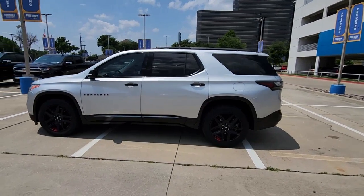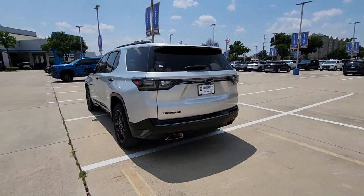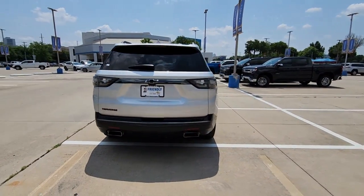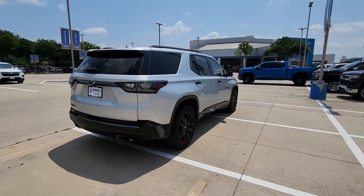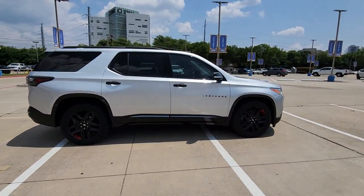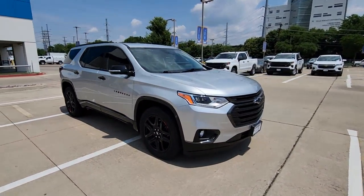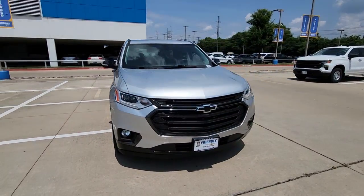Enjoy the view of this 2019 Chevrolet Traverse. With less than 50,000 miles on the odometer, this vehicle provides excellent value. The Chevrolet Traverse — the sleek and stylish midsize SUV that's loaded with creature comforts, smart cargo solutions, advanced safety features, and the capability to handle any adventure.